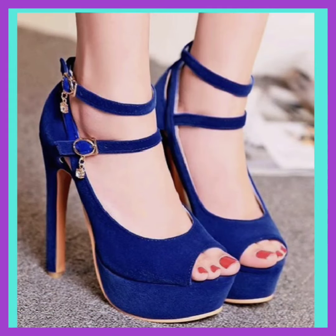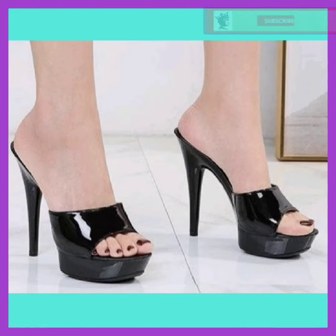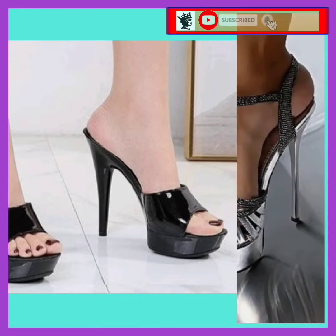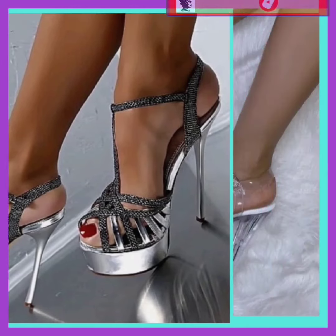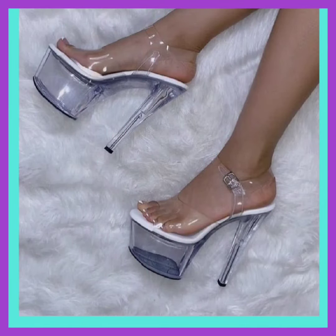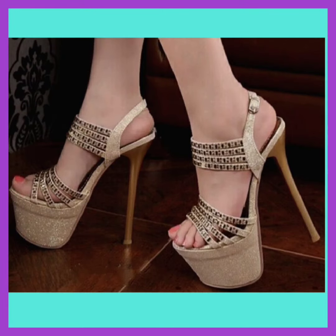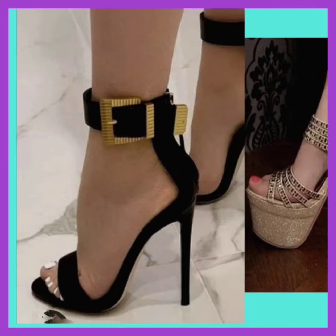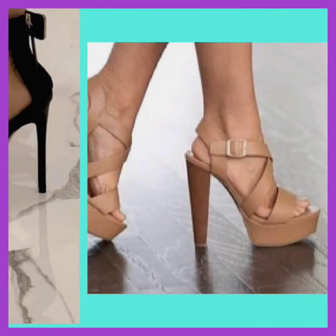Hey guys, how are you? I hope you all are fine and doing well. Welcome back with another beautiful video about a mixed type of heels — some high pencil heels, platform heels, and block heels — heels which make your personality look gorgeous. I suggest you watch this video till the end because there are a lot of beautiful colors, designs, and color combinations available.